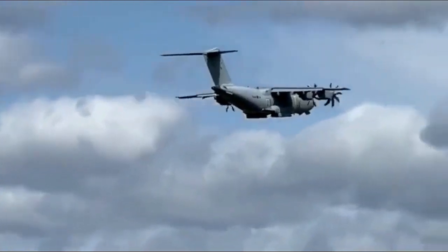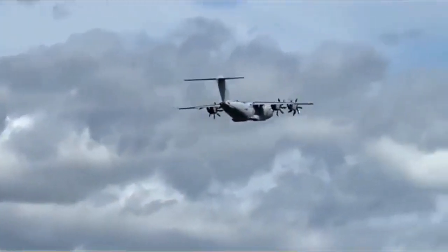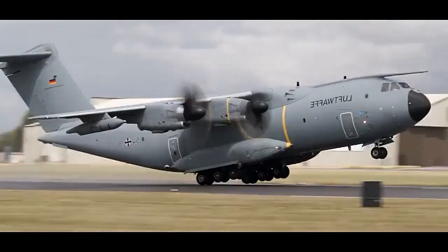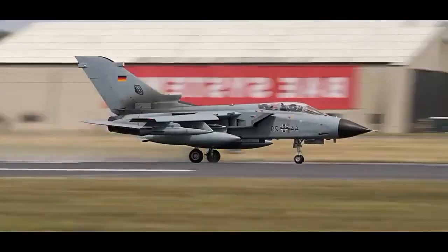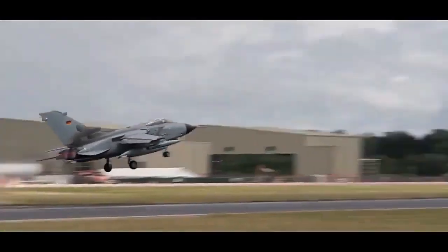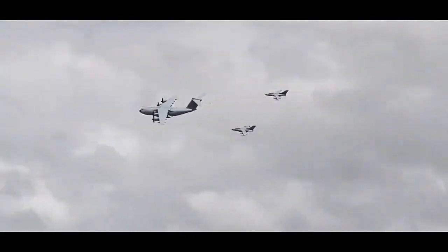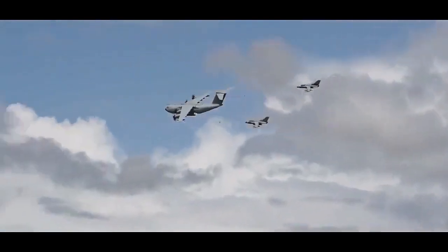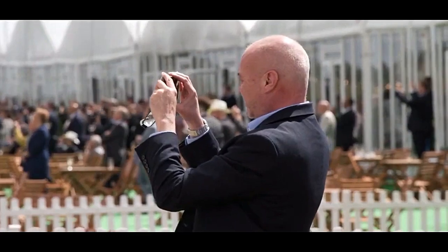In terms of cargo handling, the A400M features a large cargo hold with a total volume of 340 cubic meters, capable of accommodating a wide range of military vehicles, helicopters, and cargo pallets. The aircraft's cargo bay is compatible with standard military equipment and can be quickly reconfigured to meet mission-specific needs. It also has the capability to airdrop supplies, equipment, and personnel via parachute, enabling rapid deployment in combat zones.